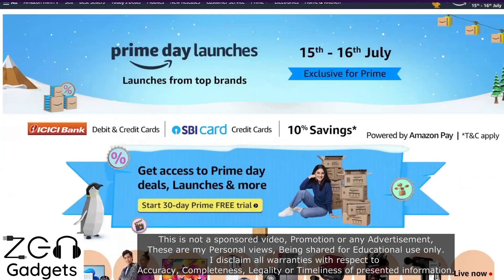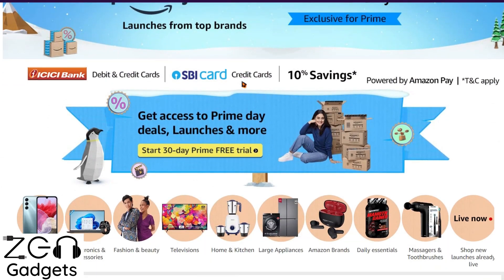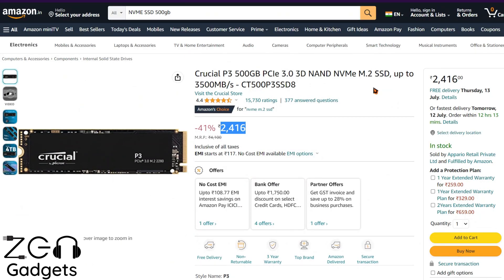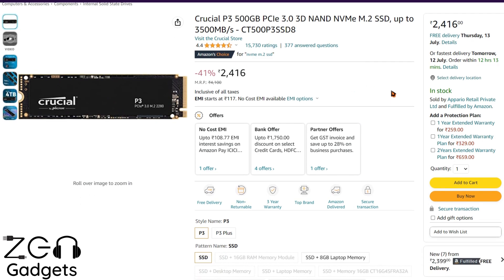With Prime Day just around the corner, make sure you shop for some nice NVMe SSDs if you've been looking to buy one. Today we'll be discussing a few options you should buy and a few you should avoid, because I see that due to discounts or advertising, people are buying the wrong models of SSD.